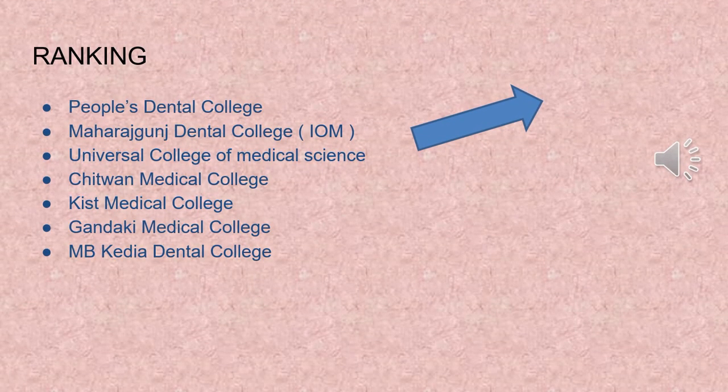We have ranked the BDS colleges based on the following criteria: patient flow, inside valley or outside valley, curriculum stability, and more. For more information on how to choose a medical college, please watch the video on our channel — the video link is in the description.